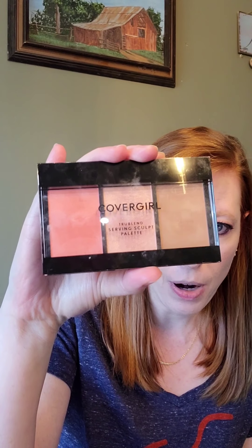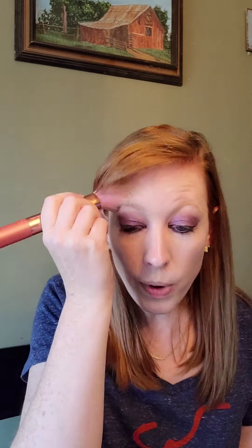Next I'm going to do a little bit of bronzer and I'm going to use this CoverGirl True Blend Serving Sculpt palette — it's like a bronzer, highlighter, blush trio. I'm going to use the bronzer and the highlighter out of this palette just because it was easy to grab, since I'm going to use the liquid blush from the Rare Beauty line. I'm just going to throw a little bit of light bronzer on here to deepen up my skin a little bit and give myself a little bit of sun, if you will. I'll wait to set with powder until after I've done the blush because I don't want that liquid blush to go on top of the powder and break it up.